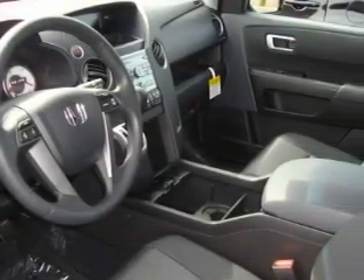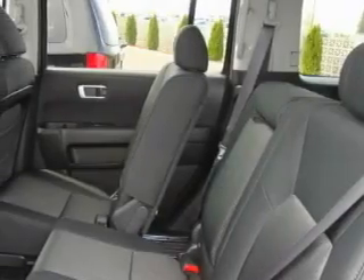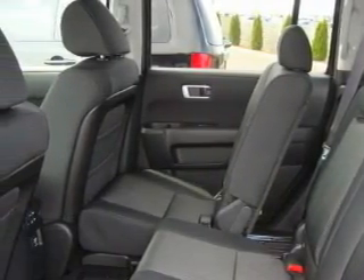This Honda's list of numerous features includes a tilt steering wheel, cloth seat upholstery, a CD player, and this automobile's stylish design always looks great.